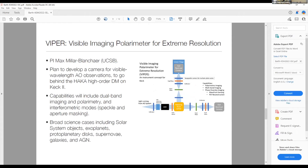Another project is Viper, the Visible Imaging Polarimeter for Extreme Resolution. This is a concept study for a new instrument led by Max Miller Blancher to develop a camera for visible wavelength AO observations that would go behind the future HACA high order deformable mirror on Keck 2. The concept includes dual band imaging and polarimetry as well as interferometric modes, supporting a broad variety of science cases ranging from solar system and exoplanets through galaxies and AGN.